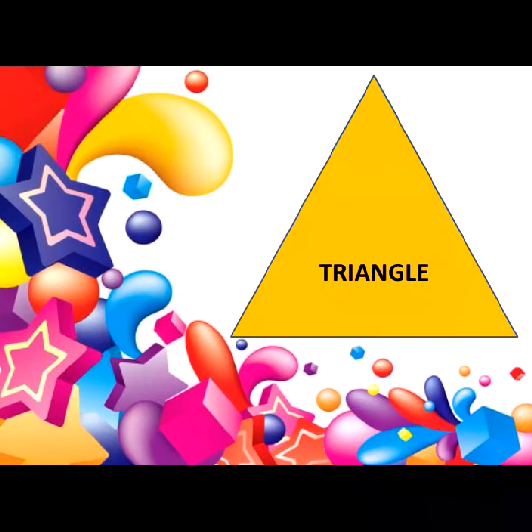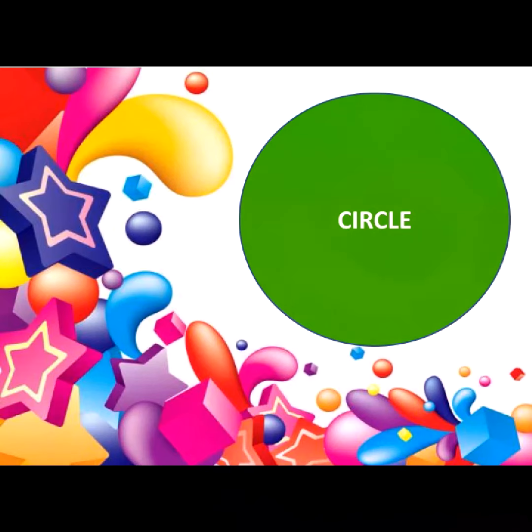And this one is triangle. Now this is circle.